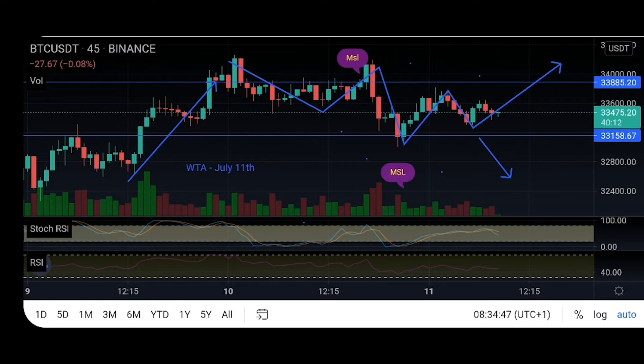Currently you can see that the market has been consolidating in between the resistance of 34,000 and its support zone of 33,000. The markets have been forming a lot of highs and lows in between these levels, and these highs and lows help us predict where the market is expected to turn.